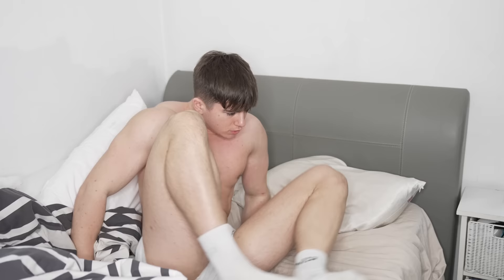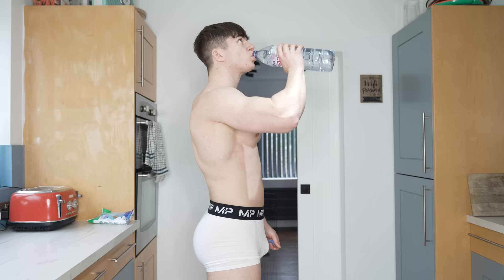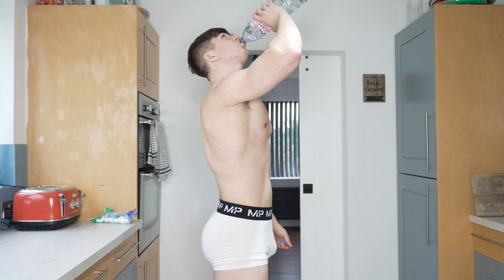The first thing I do when I wake up is get out of bed, put my slippers on, come downstairs, fill up a litre and a half of water, and just drink it until it's completely finished. Then we're on to the first meal of the day.